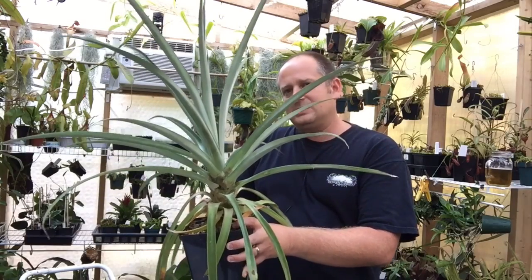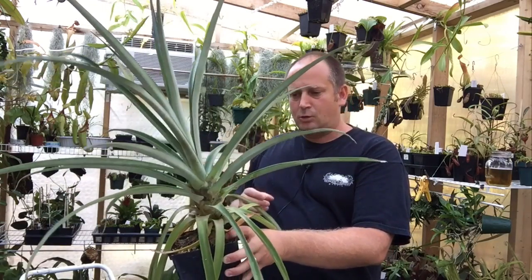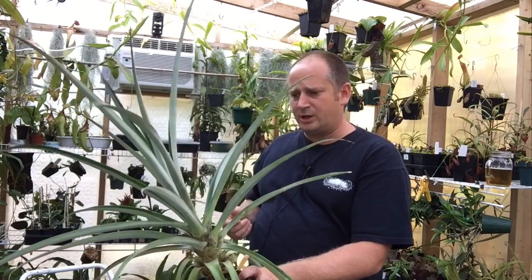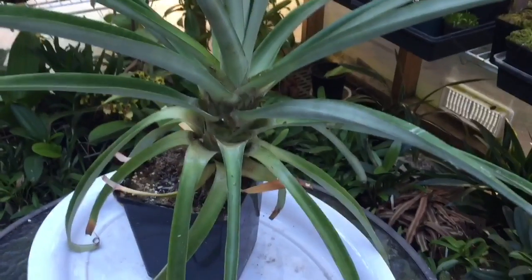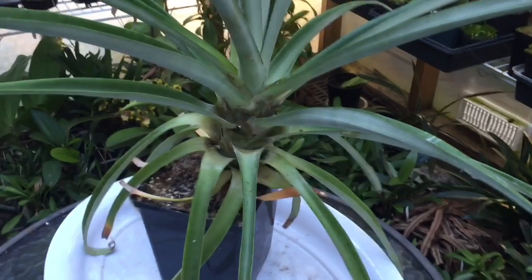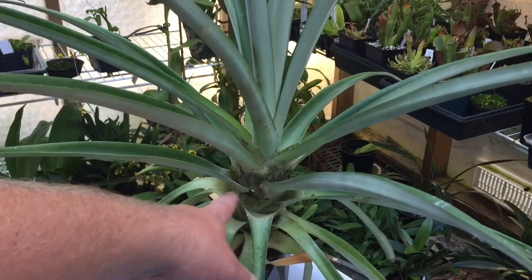Let's bring you down and we'll unpot this guy together. I'll show you the mix I'm going to use and we'll pot him back up — he needs to be lowered in the pot and given some fresh dirt. This project — he's probably two years old now, started as just the top of a pineapple, a little stump. As you guys probably know, a pineapple is a type of bromeliad, a terrestrial bromeliad. They grow quite plentifully in Hawaii and other tropical countries.